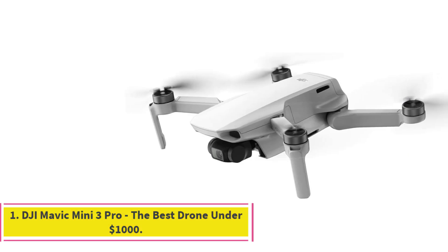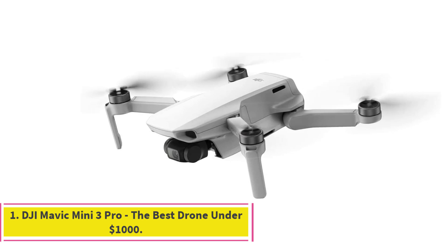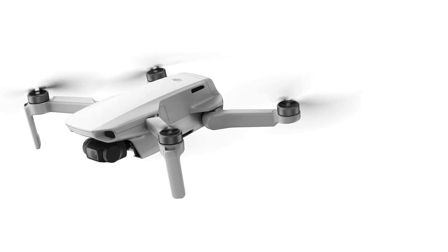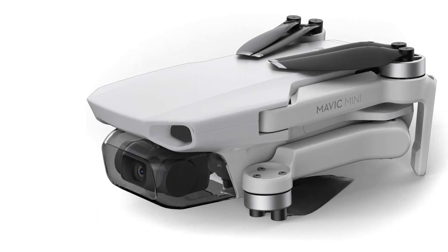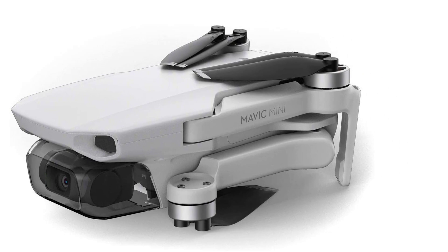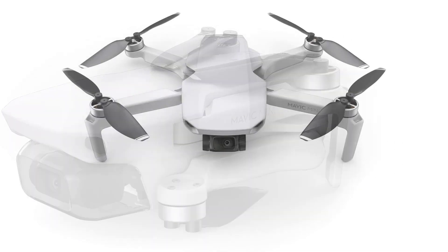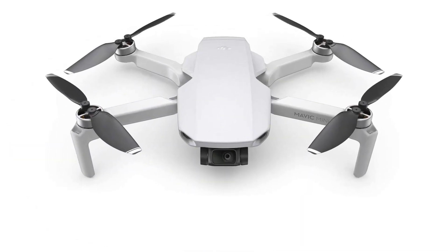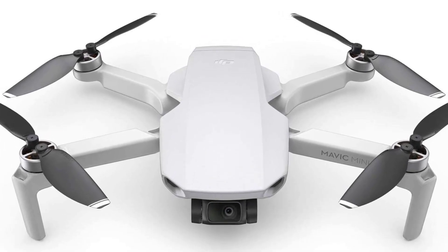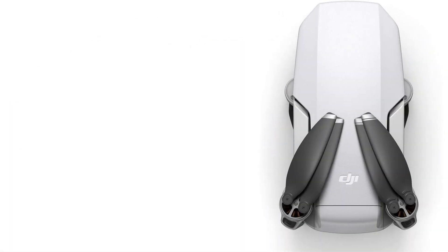Number 1: DJI Mavic Mini 3 Pro — the best drone under $1,000. Are you tired of old school drones that can't support today's modern standards? Are you interested in buying a foldable drone capable of capturing excellent diagonal shots? Well, you are in a stroke of luck today. The DJI manufacturer has done it again — despite all odds, they have released the newest addition to the Mavic line of drones: the Mavic Mini 3 Pro.